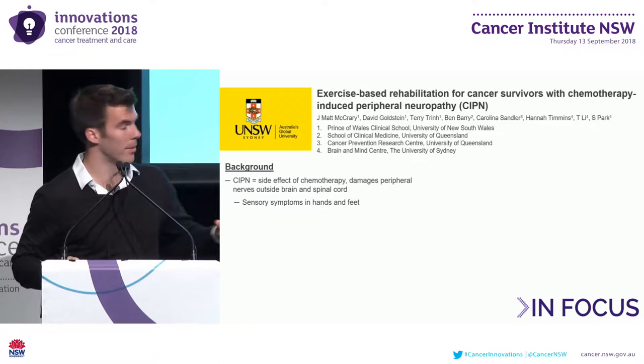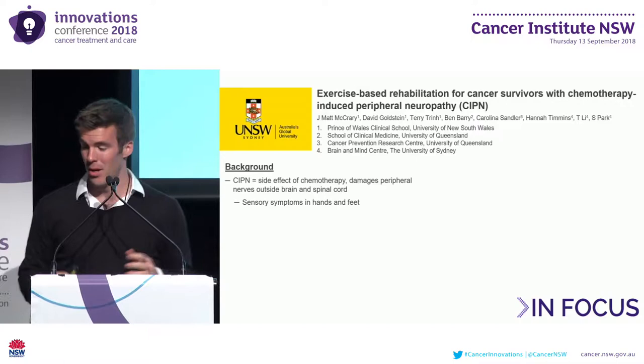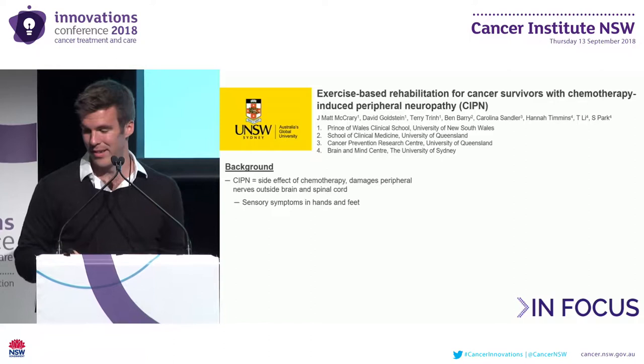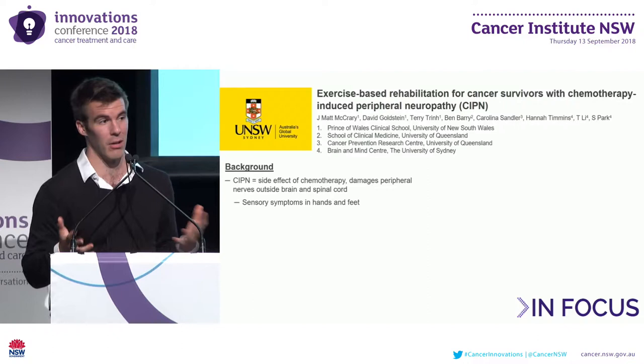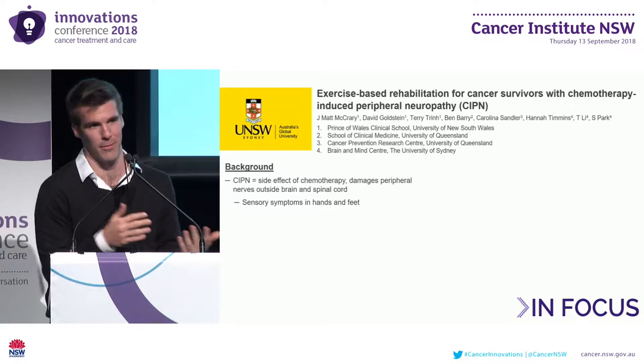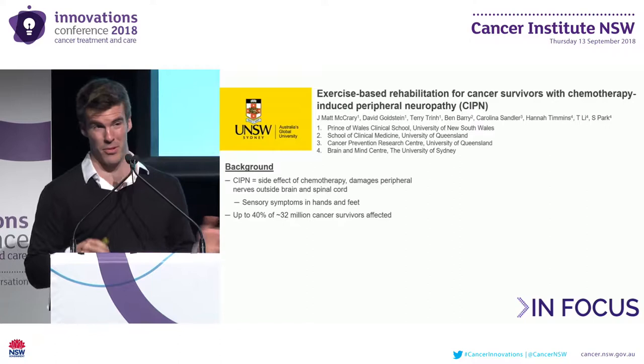Starting with a bit of background about chemotherapy-induced peripheral neuropathy, or CIPN. It's a common side effect of chemotherapy related to damage of the nerves outside of the brain and the spinal cord. It generally presents as sensory symptoms such as numbness, tingling, and pins and needles, appearing in a stocking and glove distribution affecting the hands and the feet, with more severe symptoms extending further proximally past the wrist and past the ankles.